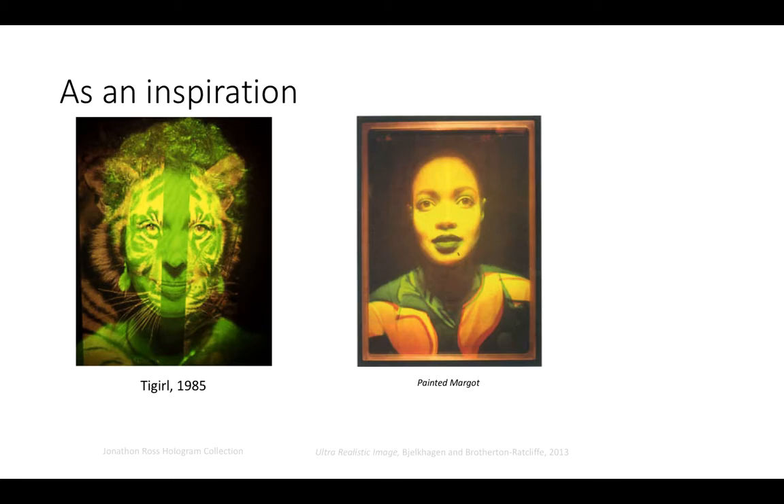Margaret's works are an inspiration to today's artists, including myself. Margaret pioneered a unique way of combining distinct features in her work — every frame, every transition of a hologram combines together to tell a story. Whether it is the fierce gaze of the tiger lining up with her own eyes in 1985's Tygel, or the contrasting mix of holography and traditional 2D art elements in Painting Margot.